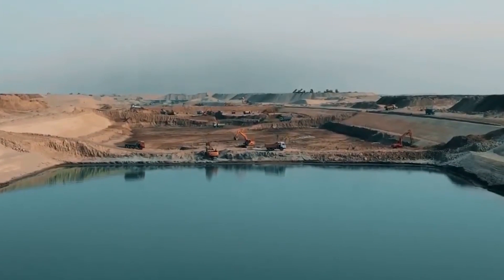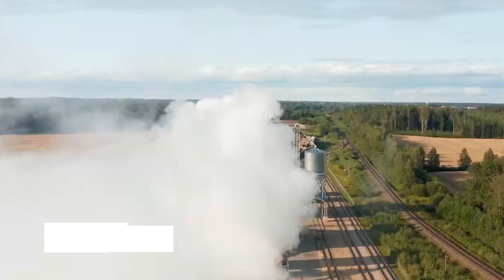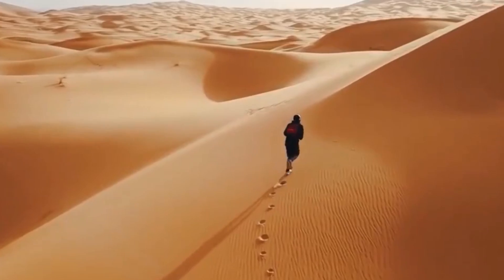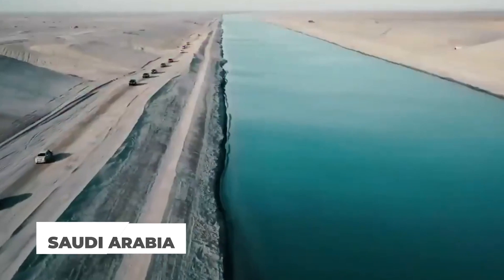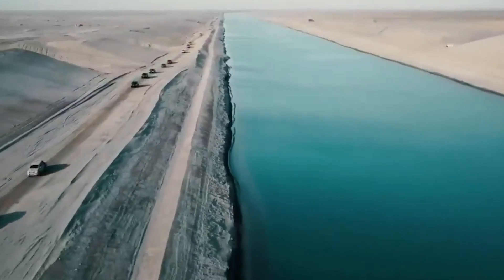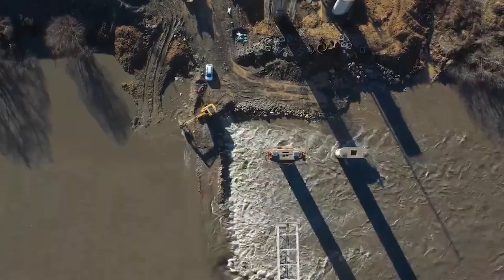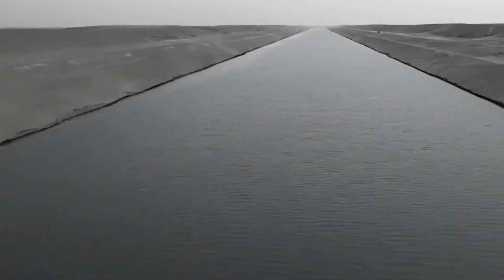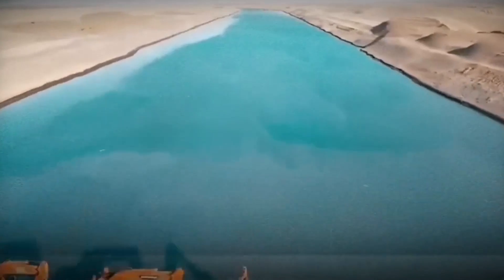Imagine a vast, endless sea of sand stretching out under a blazing sun. This isn't a scene from a sci-fi movie — it's the reality of much of Saudi Arabia, a country where water is more precious than gold. But Saudi Arabia is embarking on a groundbreaking endeavor that will forever alter the landscape: they're constructing the world's largest artificial river, a project that eclipses even the Nile in scale.